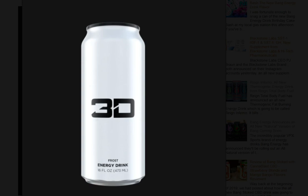The big announcement from 3D Energy is an all new Frost flavor which comes in an eye-catching silver can. 3D Energy describes the flavor as a light citrus taste with a crisp and clean finish. This sounds somewhat similar to the green citrus dew flavor, which is described as a citrus blend.